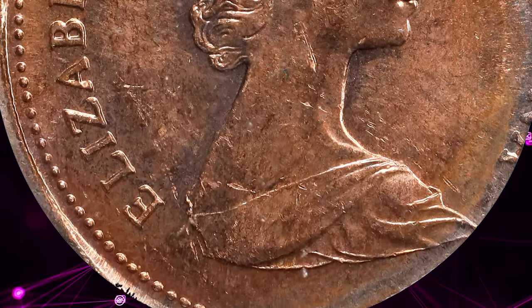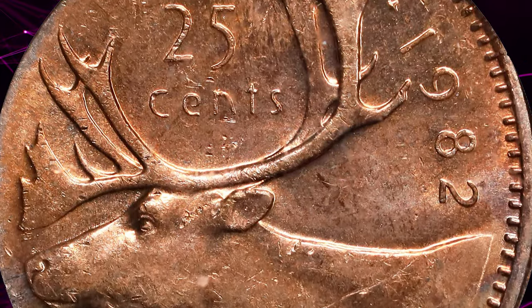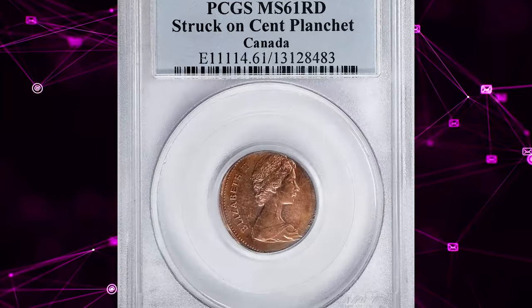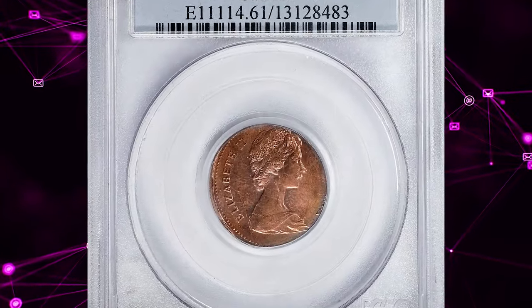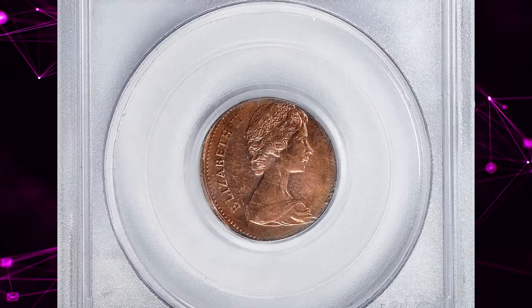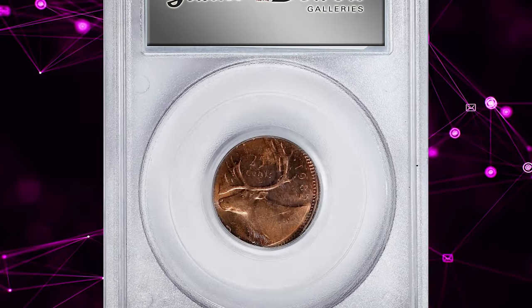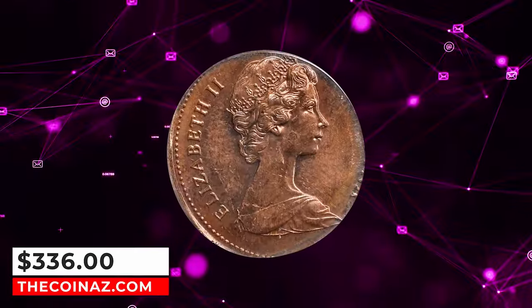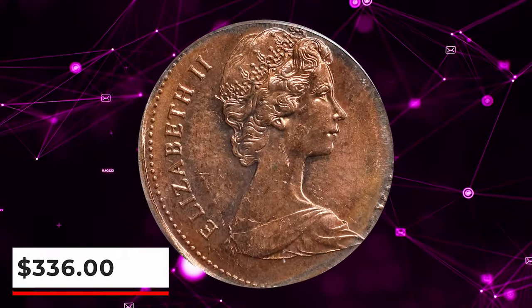The red designation signifies that the coin has retained much of its original copper-red color. This is particularly noteworthy, as coins struck in the early 1980s often faced issues such as discoloration or spotting due to changes in the composition of the metal used. This error coin ended up selling for $336 on January 18, 2024 at Stack's Bowers.